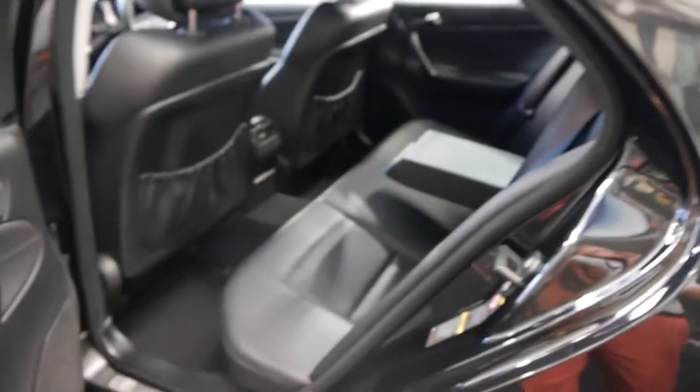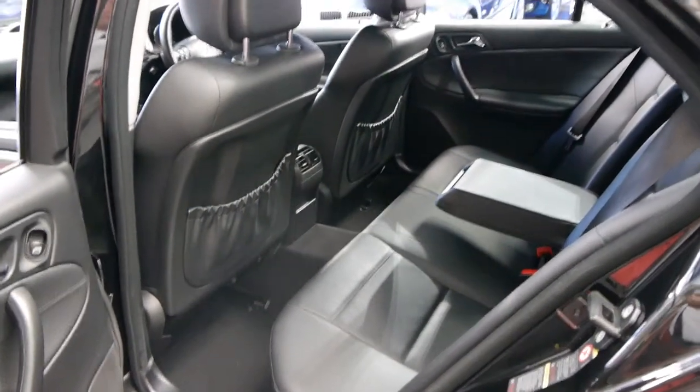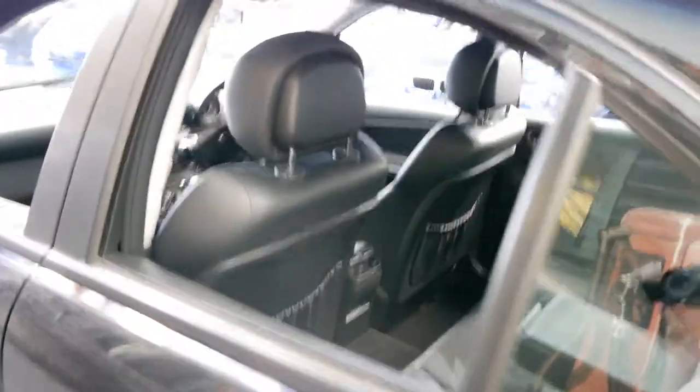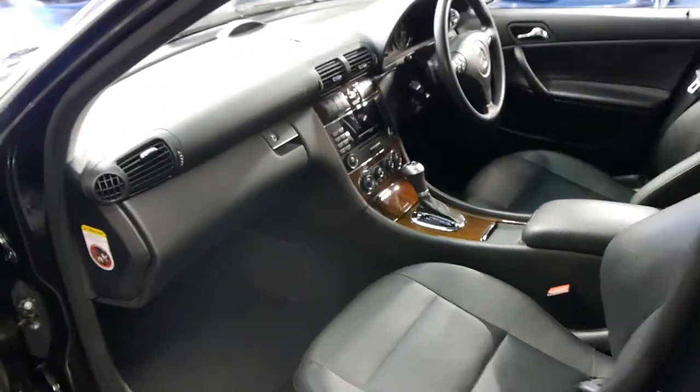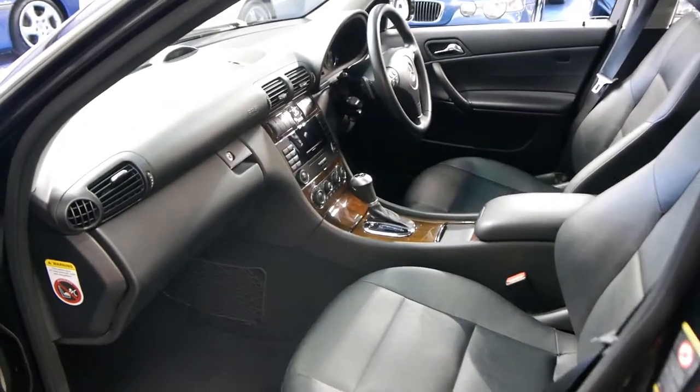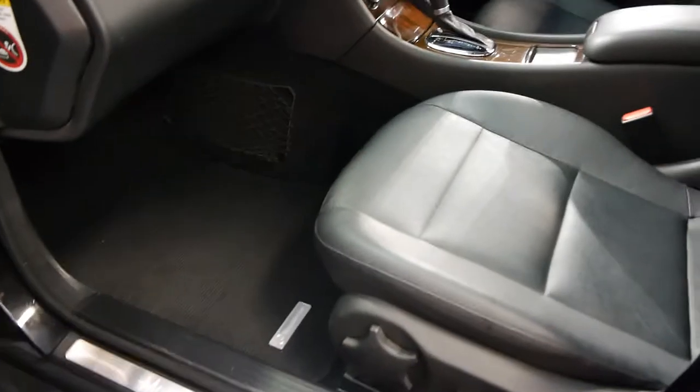It's got the original factory Mercedes-Benz mats, all in good condition. It's registered until October 2015. You can buy a device for these cars from Mercedes-Benz so you can use Bluetooth. There are the original mats there.